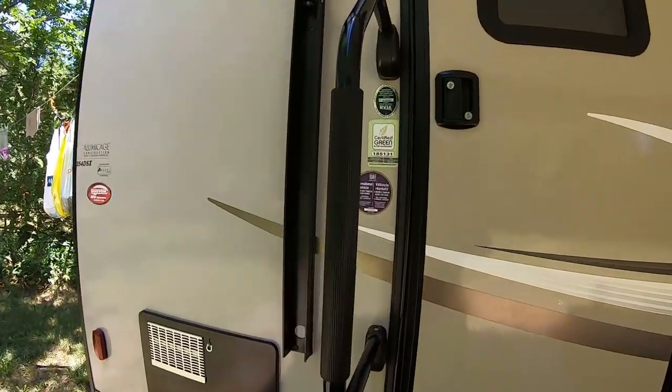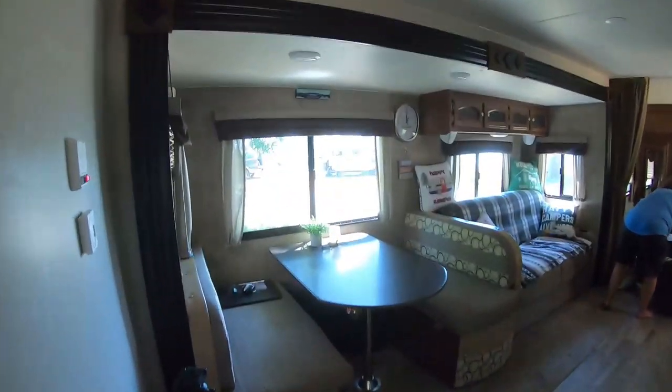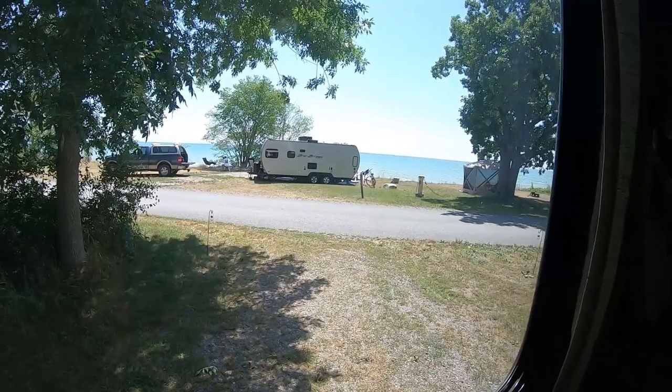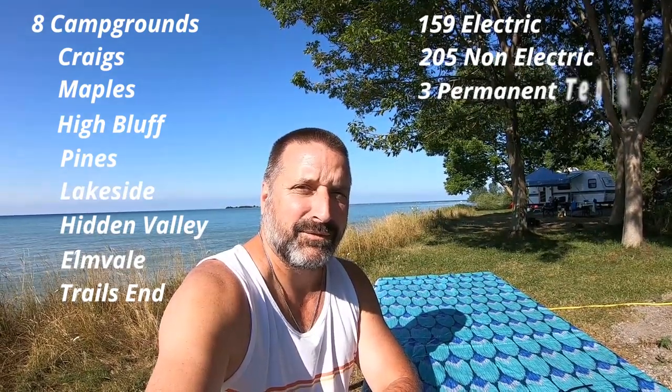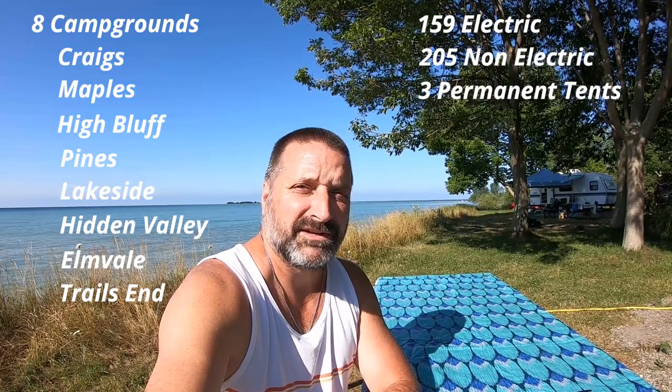One thing I really like about this site is going into the trailer and seeing the beautiful view from the inside. Presqu'ile Provincial Park has eight campgrounds: Craig's, Maples, High Bluff, Pines, Lakeside, Hidden Valley, Elmvale, and Trails End. There are 159 electrical sites and 205 non-electrical sites. There are three permanent tents with a wooden shelter over top that you can rent, similar to yurts and cabins.